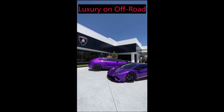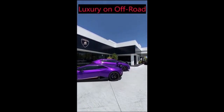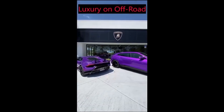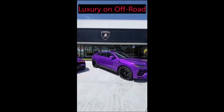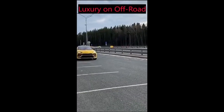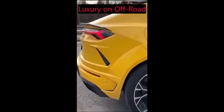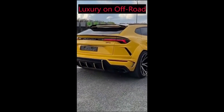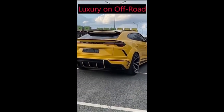Overall, the Lamborghini Urus is an impressive SUV that combines the performance and style of a Lamborghini with the practicality and versatility of a luxury SUV. Whether you're cruising down the highway or exploring off-road trails, the Urus offers a thrilling driving experience that is sure to impress even the most discerning of car enthusiasts.